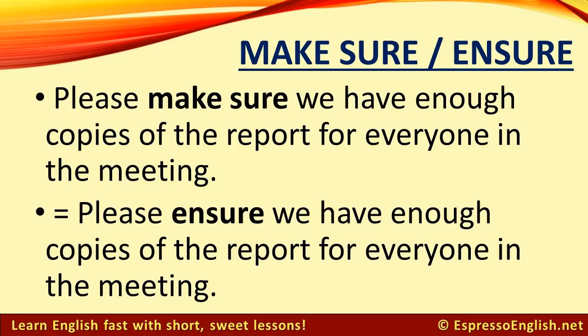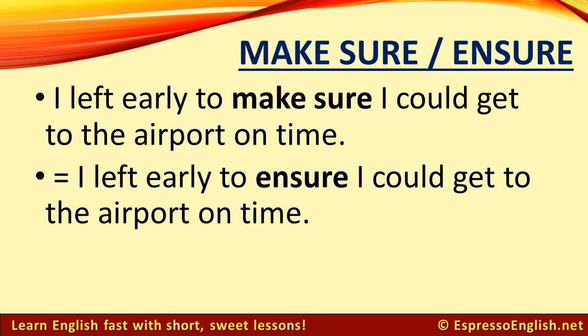Please make sure we have enough copies of the report for everyone in the meeting. This is the same as: Please ensure we have enough copies of the report for everyone in the meeting. I left early to make sure I could get to the airport on time — or: I left early to ensure I could get to the airport on time. Make sure and ensure are the same.